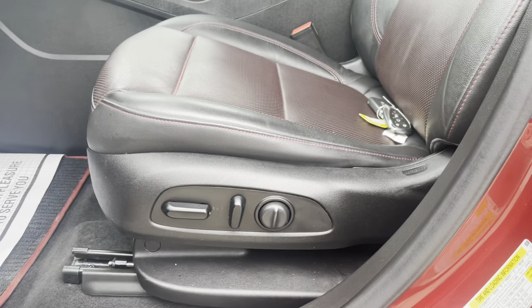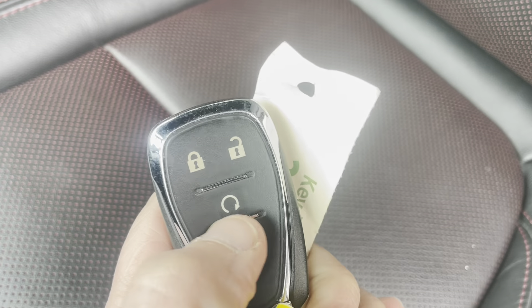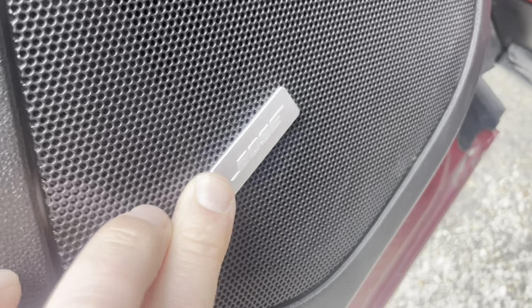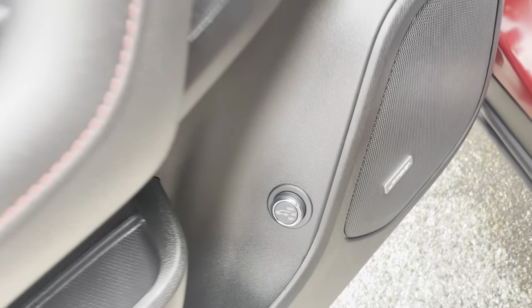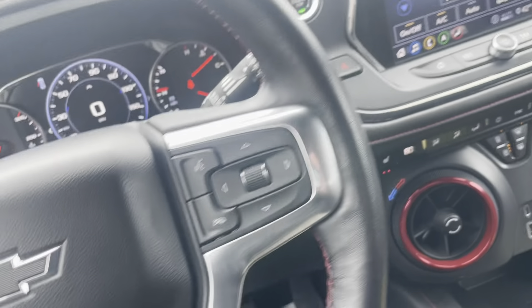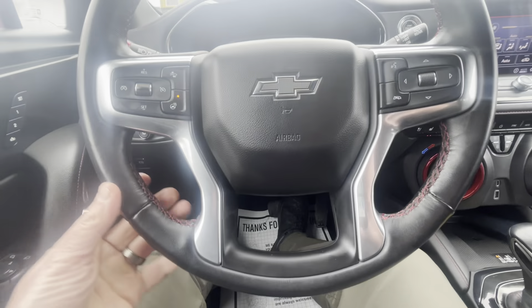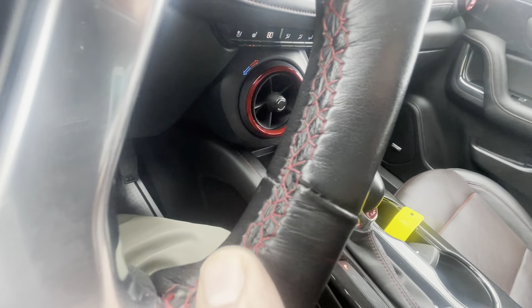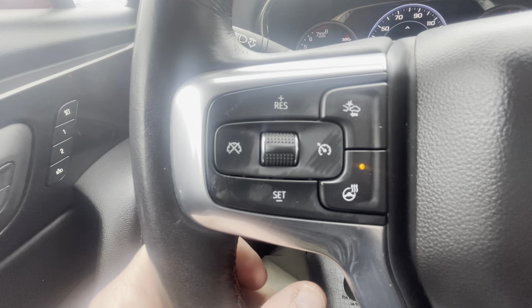In here we got a power front driver's seat. There are two key fobs with remote start — that'll open the liftgate. We got Bose stereo here, best quality around. Getting in here, it's very comfortable with that leather seat. The steering wheel is super soft to the touch. It's even got red stitching in the steering wheel, which adds a nice touch, and we have a heated steering wheel.